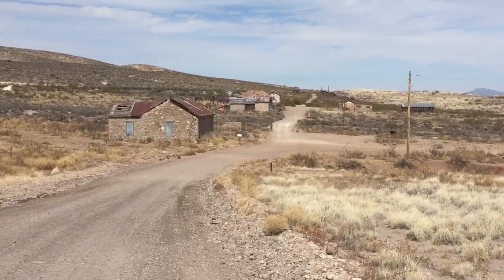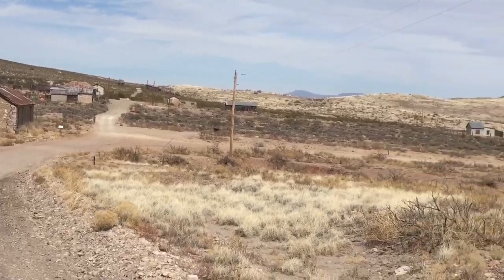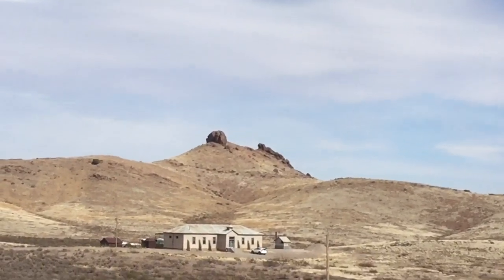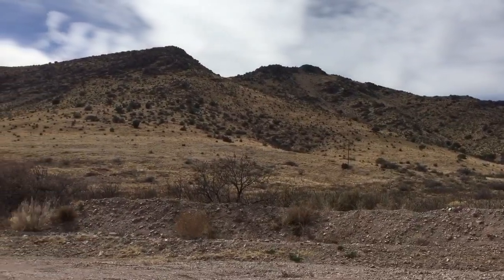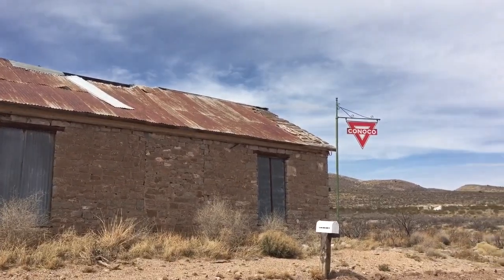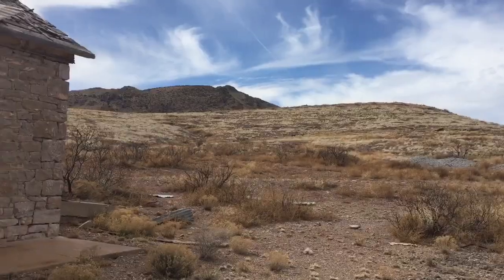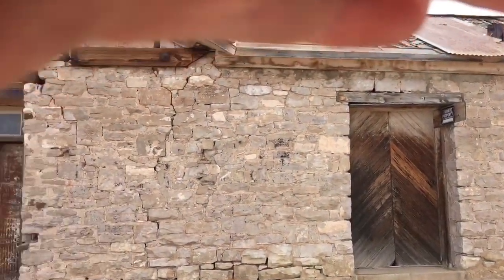Look at this awesome ghost town I found. This literally is in the middle of nowhere. Check out that monument out there. Wow, check out that old Conoco sign. Listen to the sign swing.